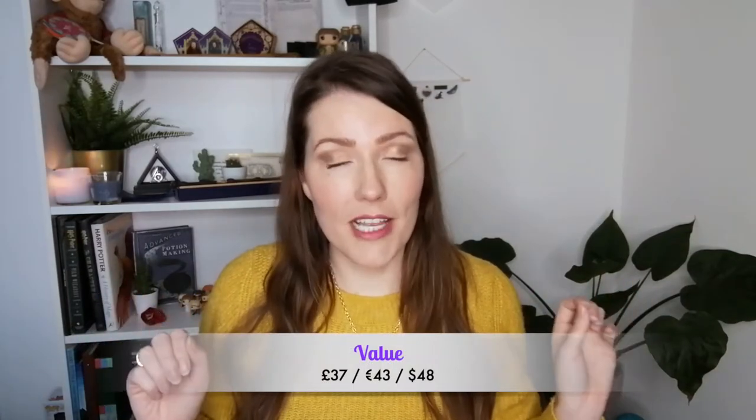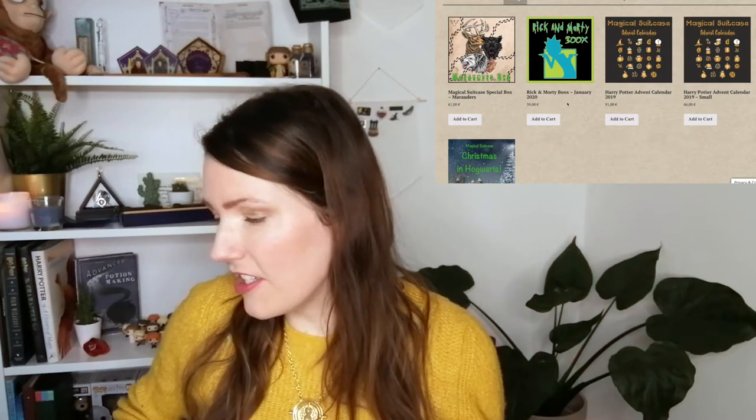The box was 43 euros and that does not include shipping cost. On their website they also have other boxes like the Magical Suitcase Special box, which is a bit more expensive. They apparently have a Rick and Morty box in January 2020, a Magical Suitcase Affenkeller small edition, and then the Magical Suitcase Christmas in Hogwarts. If this box is a winner then we're definitely going for the Christmas in Hogwarts box as well.